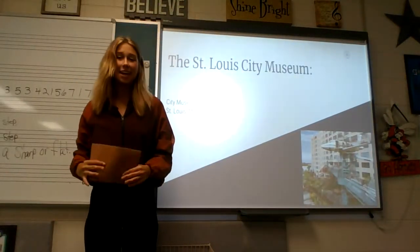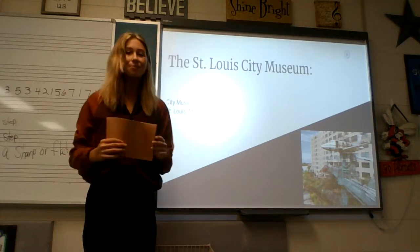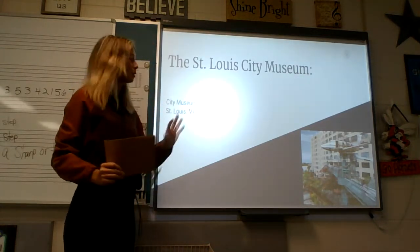Hello, my name is Abigail Kennedy and I'm going to be going over the museum that I chose to do. The museum I chose is the St. Louis City Museum.